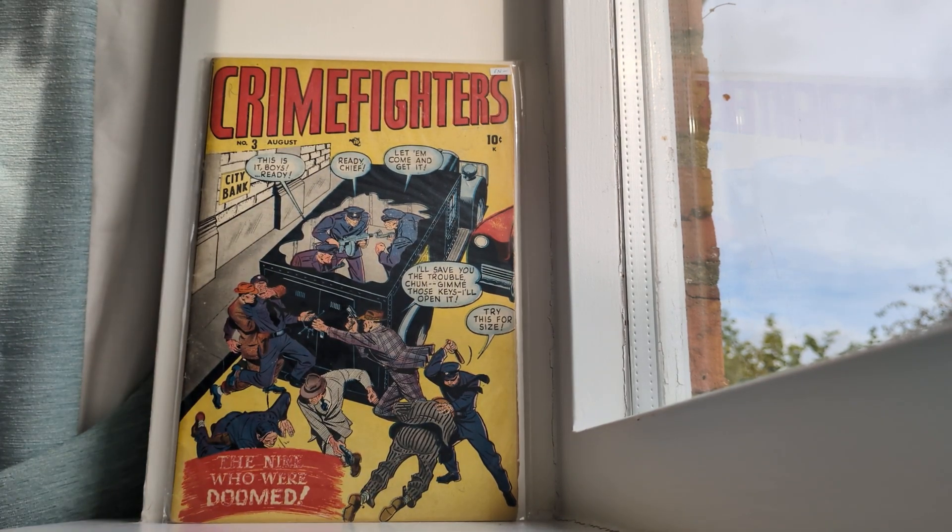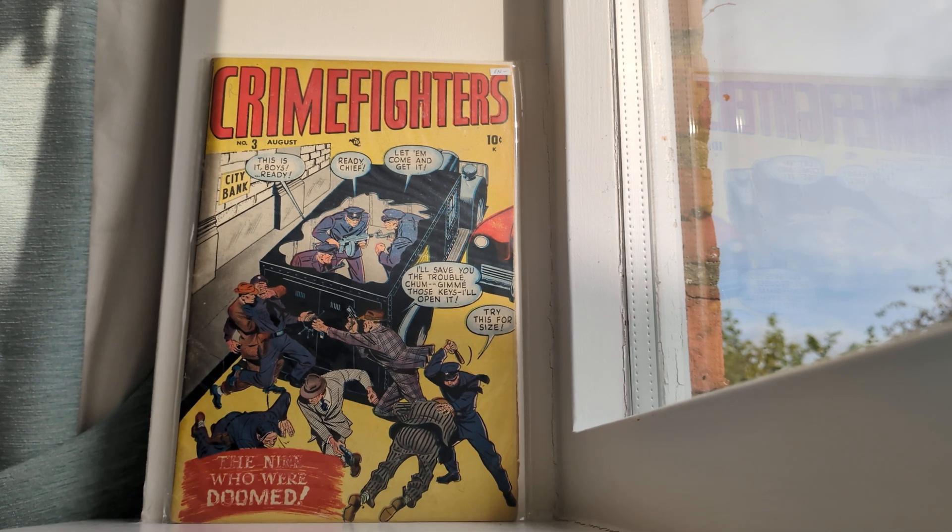My final comic is Crime Fighters number 3. This is a late golden age crime cover from the late '40s or possibly 1950. I had my eye on this for ages and in the end I just had to get it.